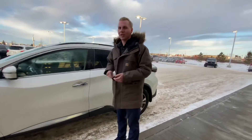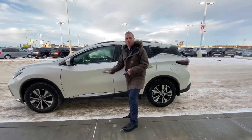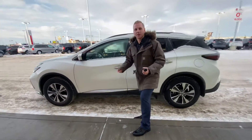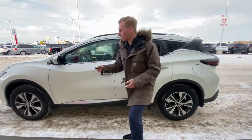It has the intelligent key system, so if the key is in your pocket you can just touch this button once and it'll unlock your driver's door, touch it twice and it'll unlock all four doors, and touch it again to lock it — very intelligent.